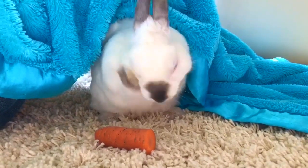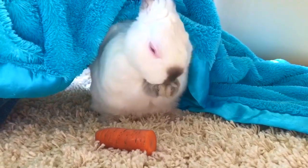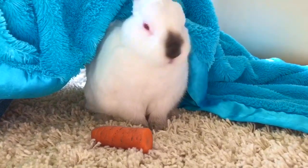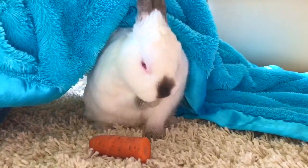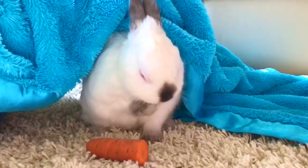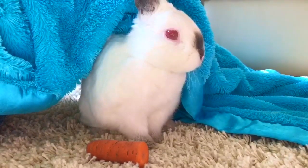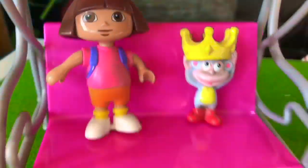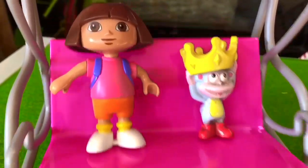As cute as he is and as much as we loved having him, we realized rabbits are a lot of work — a lot more work than even our cat. So please consider all of the work that needs to be done for a healthy, happy pet before you get one, and do your research first. Thank you for coming to Tiny Treasures!